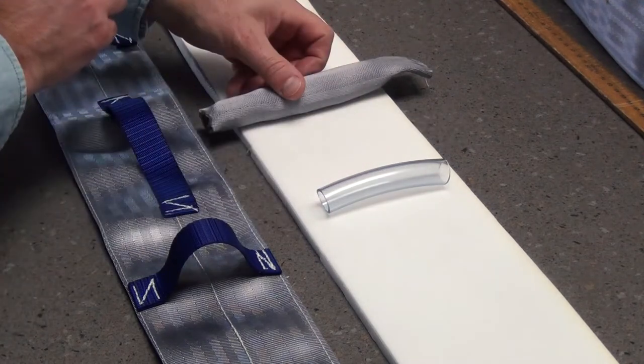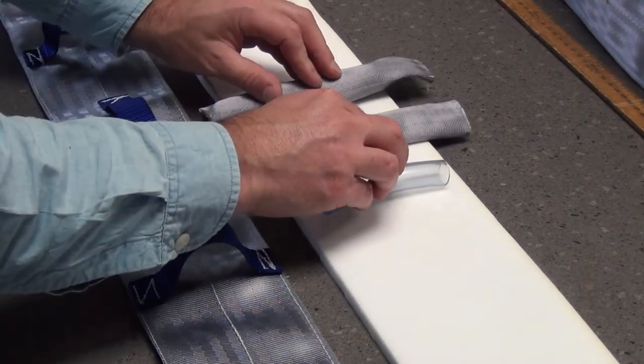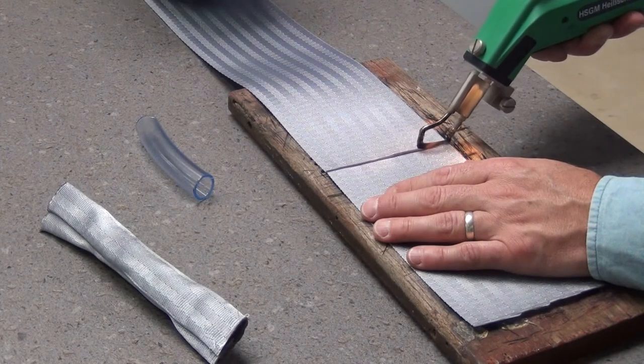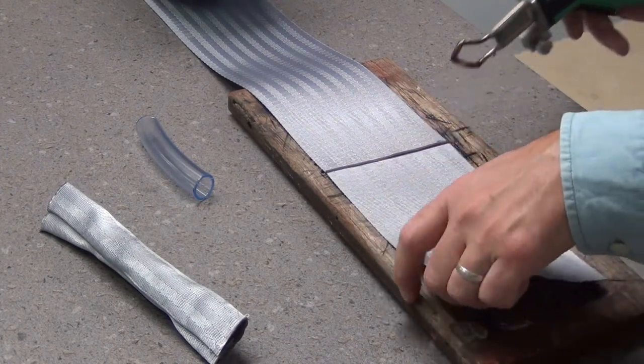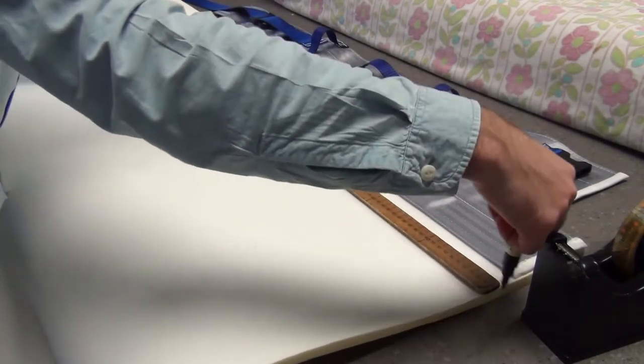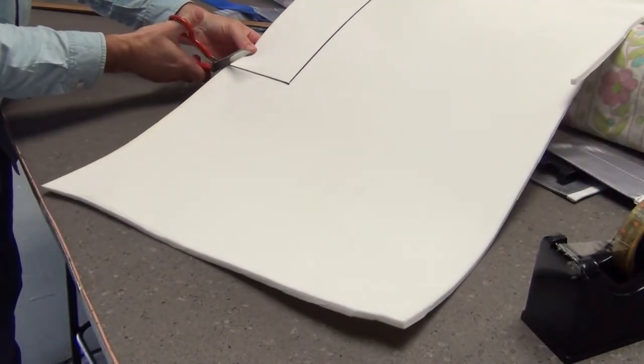Signing off on the design is important because, although we can make something for you, it is your responsibility to ensure it is used safely. Once you give us the go-ahead and send us a purchase order, we get the ball rolling at our end.